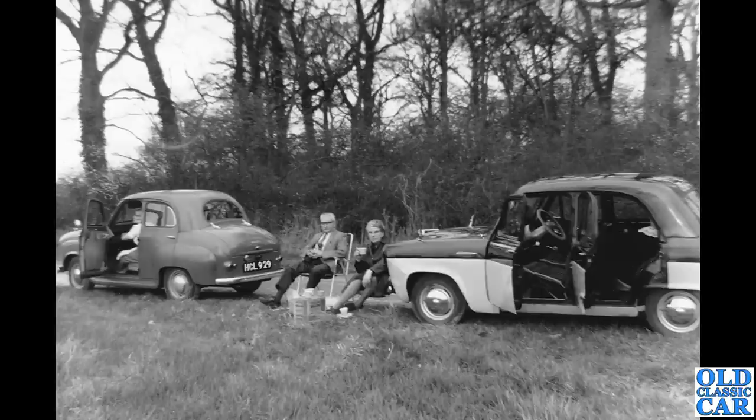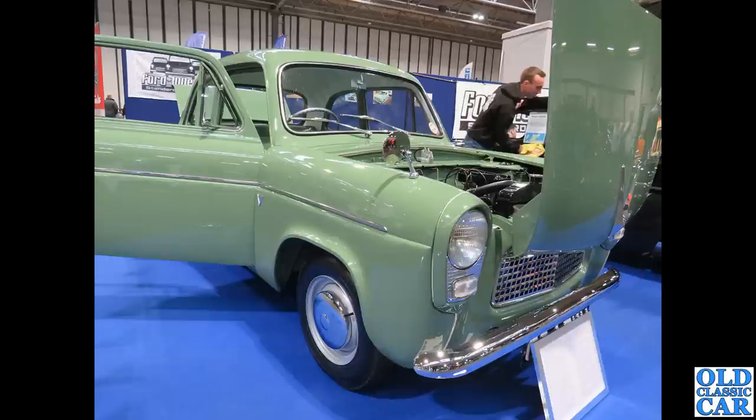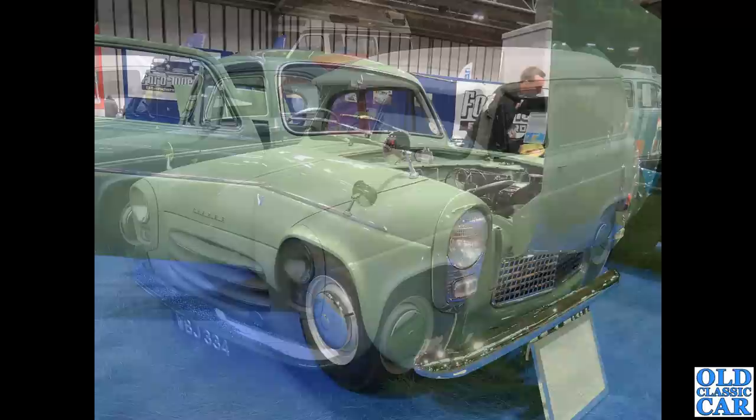Another period shot now — an Austin A30 and a 100e Ford Prefect, clearly stopping for a cup of tea and a sandwich on the side of a road somewhere. Then there's a super-duper shiny Anglia — a post-facelift example. The facelift was introduced in October 1957; you got a larger rear window, new headlamp surrounds, and that mesh grille.